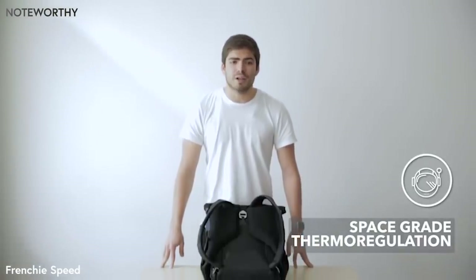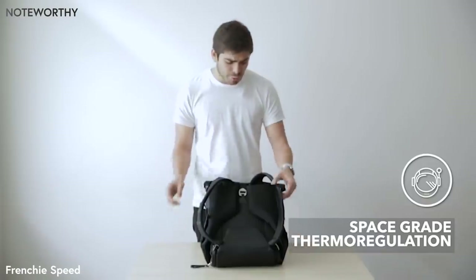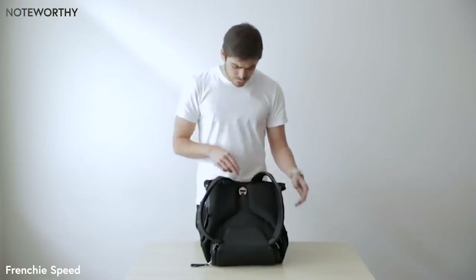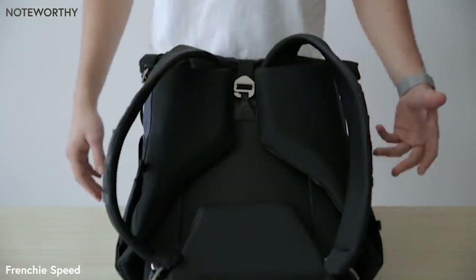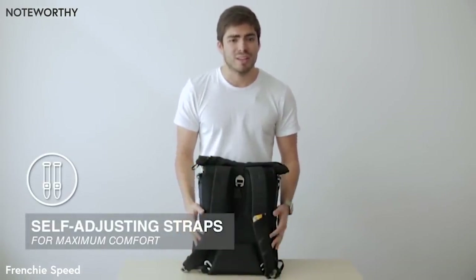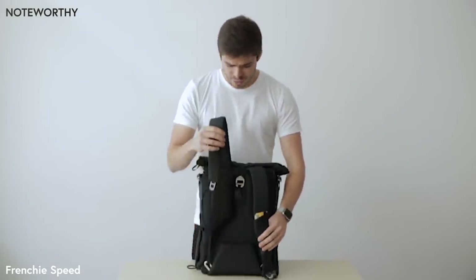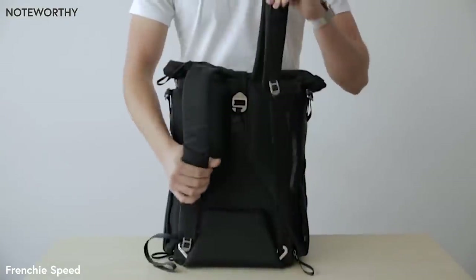Since comfort is one of our top priorities, we decided to use the same material used in astronaut suits on everything that goes against your skin to help you regulate temperature. We also made huge airflow channels on your back. We solved the uneven strap problem by using a pulley system that automatically distributes the load on both shoulders to guarantee the perfect balance at all times.